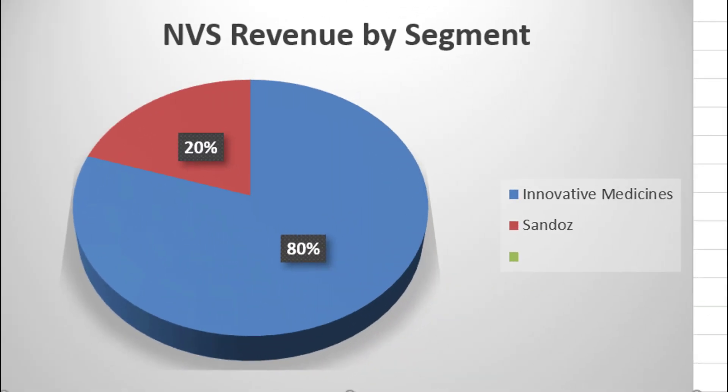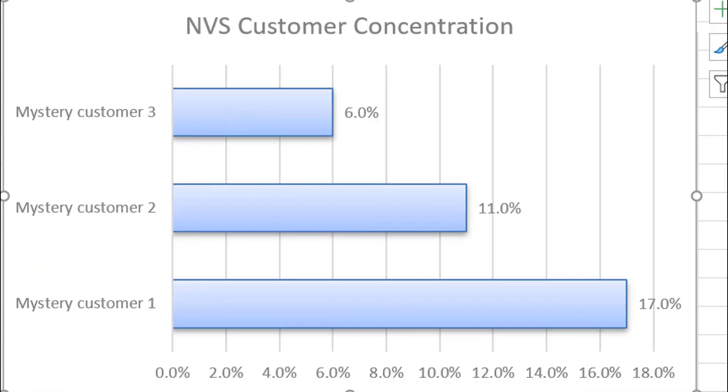Here is some information about Novartis. 80% of their revenues come from the innovative medicine segment — these are patent-protected prescription drugs. The other 20% comes from generic drugs, which is called the Sandoz division. Novartis has some customer concentration. They do not reveal the names of their major customers in their filings, but they do reveal that their three largest customers account for 17%, 11%, and 6% of revenues respectively.